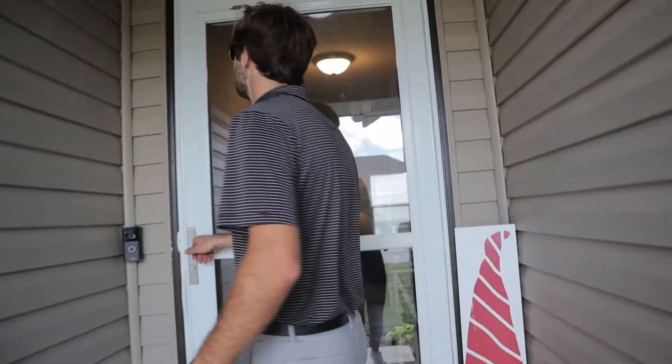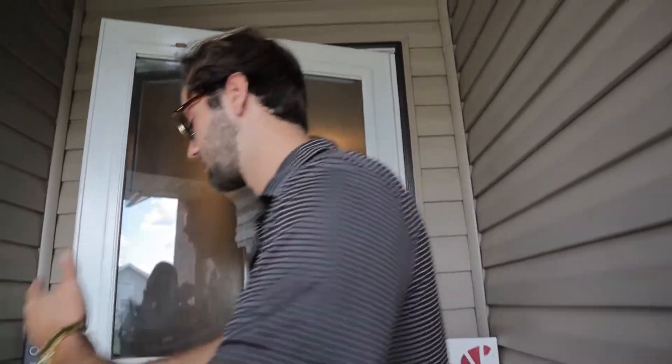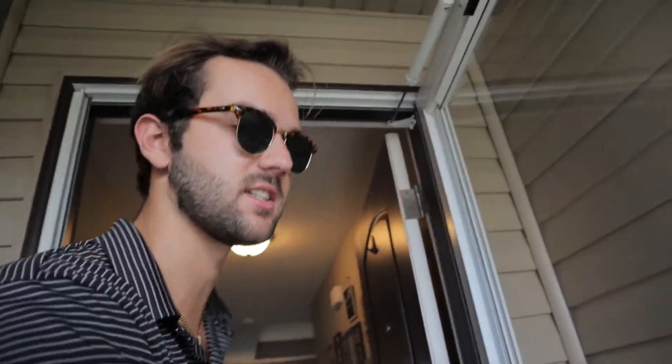Moving inside, we have a storm door in perfect condition. I feel like I could jump through it, but I'm not going to because it is, in fact, glass. I know it's hard to believe.